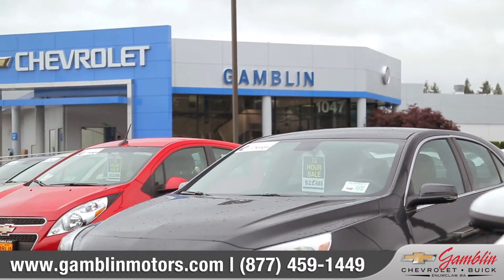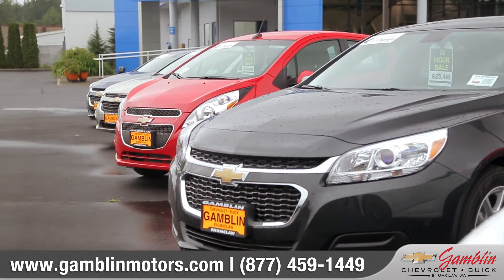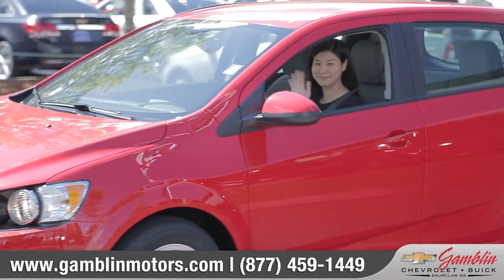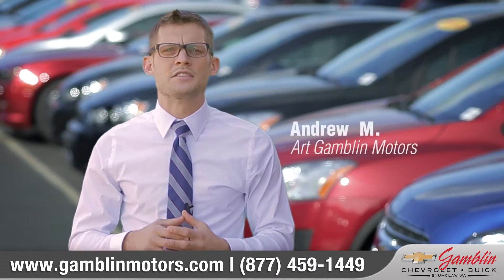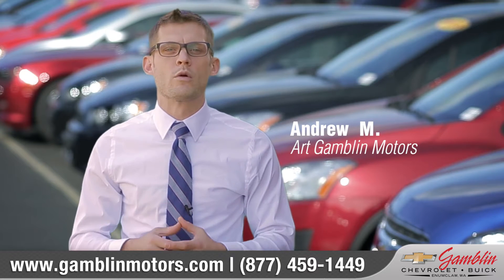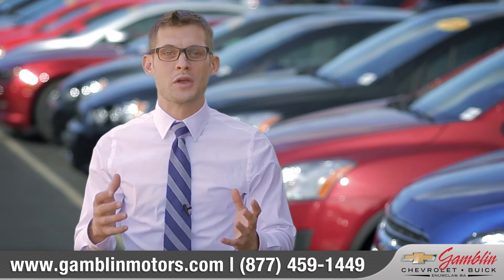At Gamblin Motors, we understand that a great variety of inventory can really make the difference for our customers, so we work hard to maintain the right balance and have a great selection of vehicles for you to choose from. You might already have an idea of the type of vehicle and color that you want, but with our great inventory, we're not only likely to have that vehicle, but other similar vehicles so that you can compare.